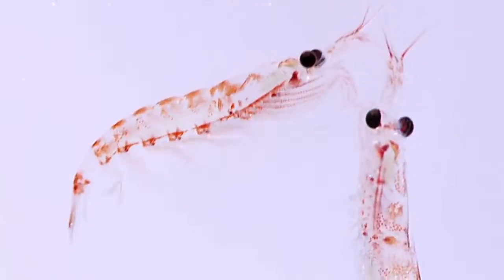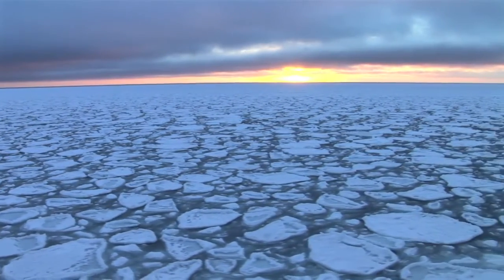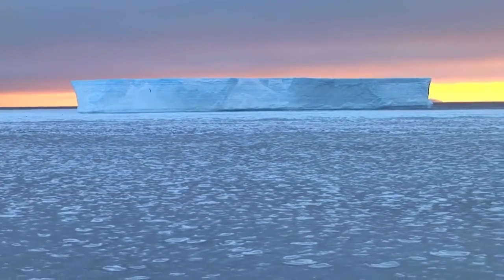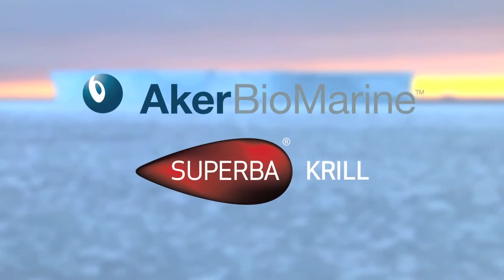Antarctic krill is low in the marine food chain, has a relatively brief life cycle, and lives in pristine waters. Thus, Superba krill oil is essentially free of environmental pollutants. Aka Biomarine harvests its krill resources in a sustainable way in the cleanest ocean on Earth.